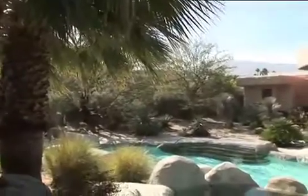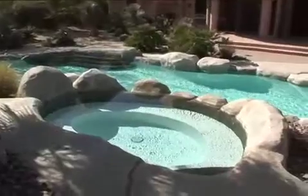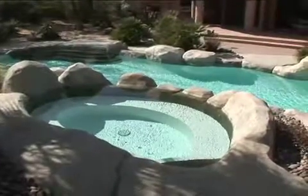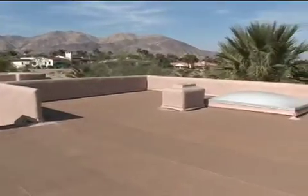This house sits on over 20,000 square feet. It has beautiful, lush desert landscaping. Follow the stairs to the roof deck and enjoy forever views of the valley. Thank you.